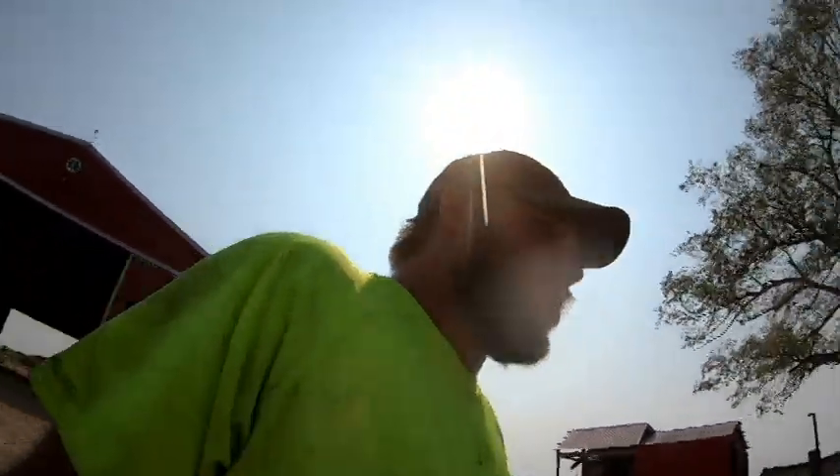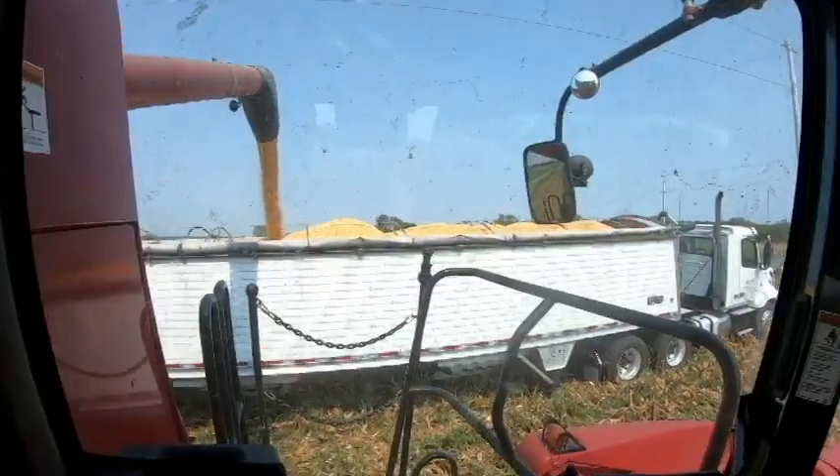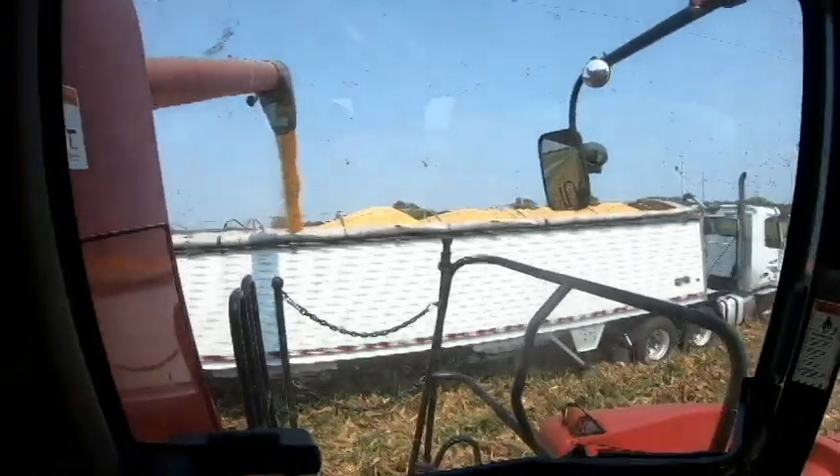So this morning we ran around real quick trying to get everything ready. We're gonna go sample a little bit and check moisture, and then we'll find out if we need to get trucks lined up to get going. We're getting things dialed in now, about to get our first semi load.